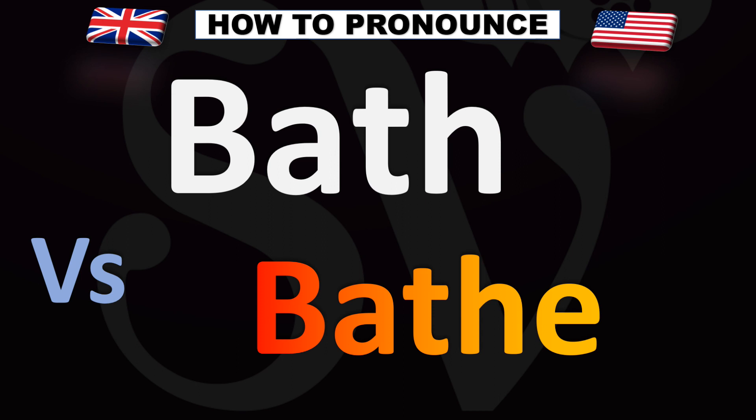So the top word is bath, the bottom word is bathe. And now you know.